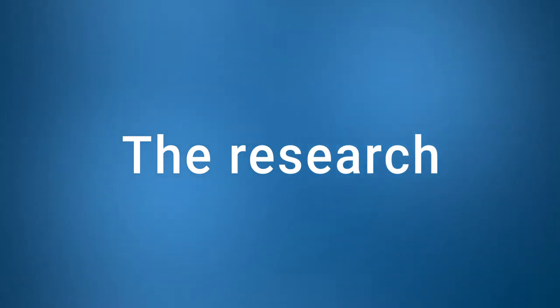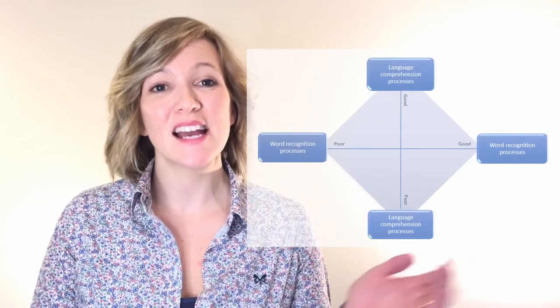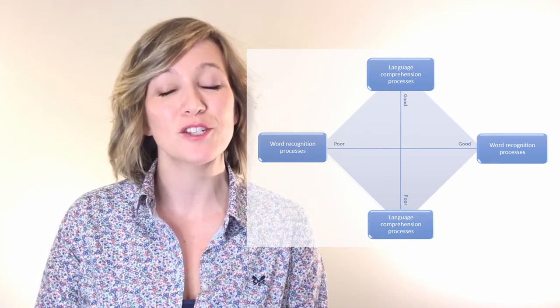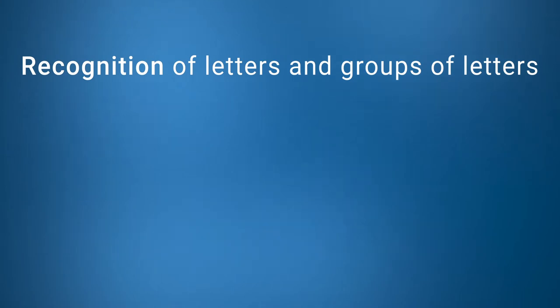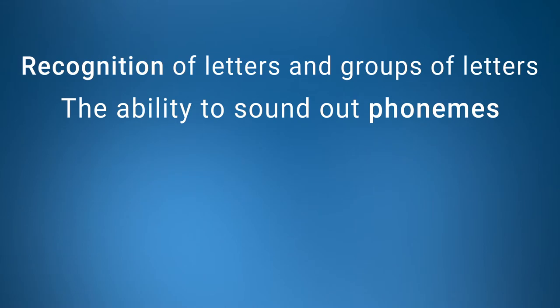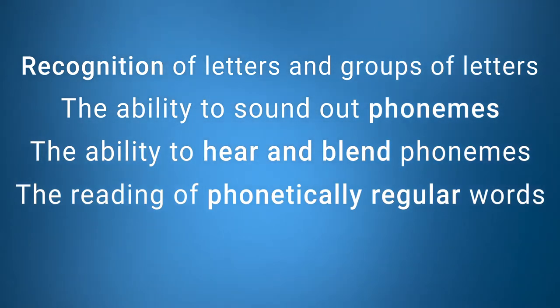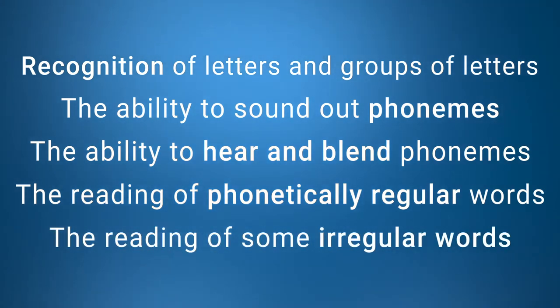Let's have a look at the research behind synthetic phonics. Sir Jim Rose examined the advantages of phonics through long-term data, and this resulted in the 2006 Rose Report. Along with the simple view of reading, he identified five competencies that children should be able to demonstrate in order to become successful readers: recognition of letters and groups of letters such as digraphs, the ability to sound out phonemes, the ability to hear and blend phonemes, the reading of phonically regular words, and the reading of some irregular words.